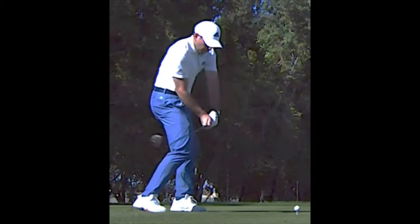However, this is the movement that can, under pressure, cause the two-way miss that many pros unexpectedly get.